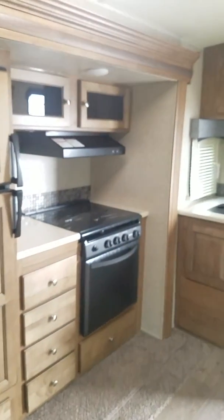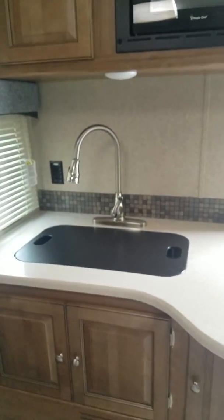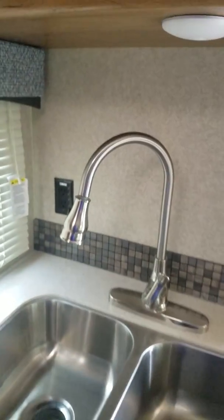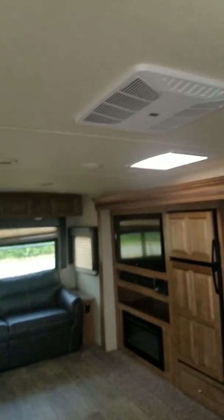You have a three-burner cooktop with the oven, and a 50/50 split farm basin style sink with a pull-down gooseneck spray nozzle. There's a microwave right here as well. This unit does have two air conditioners.